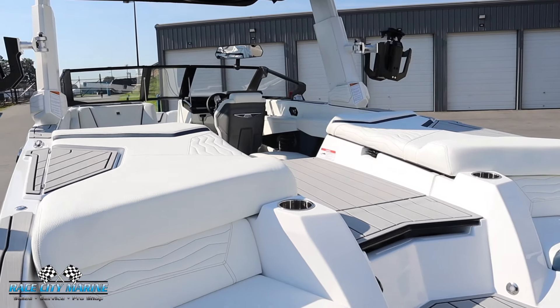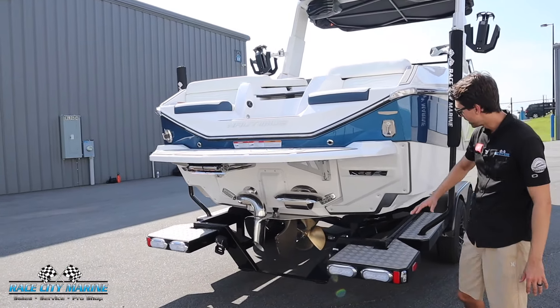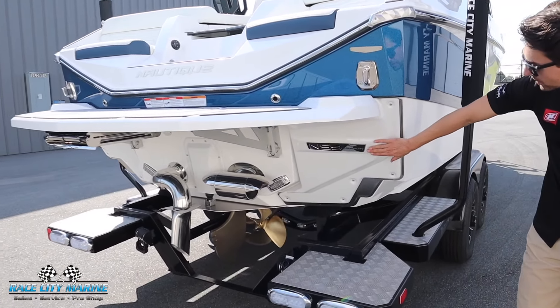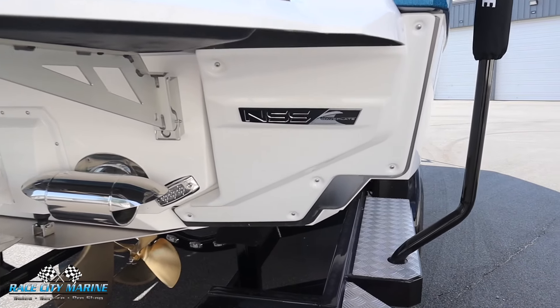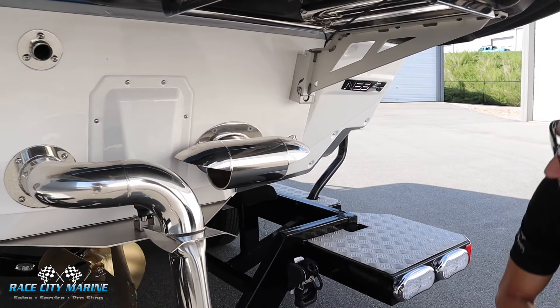The interior upholstery is finished off primarily in Mystic White with a lot of nice Admiral Blue accents. Moving to the underside of the swim platform, you're going to see a lot of awesome technology. We have the NSS, which is the Nautique Surf System — these massive plates will pivot outward to really shape your wave, and from the touch of a button you can go from left side to right side riding.